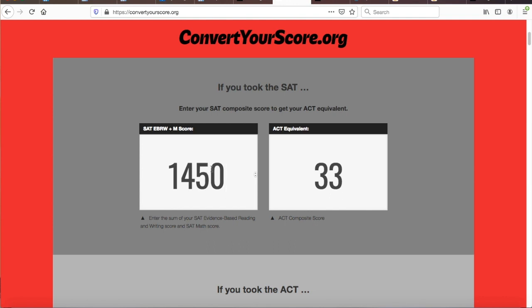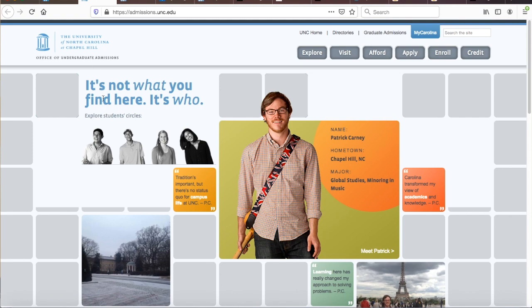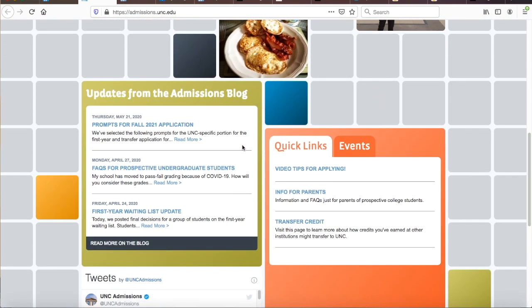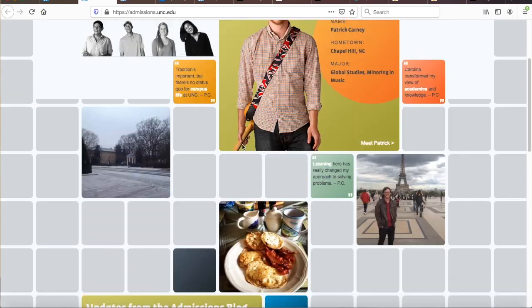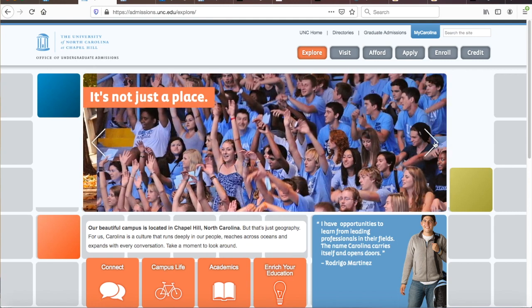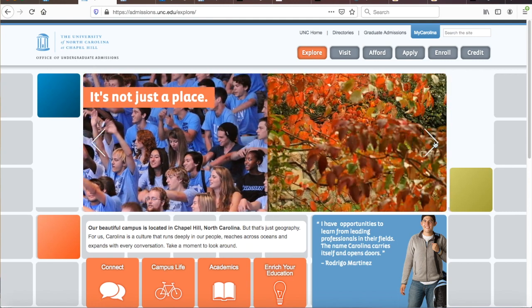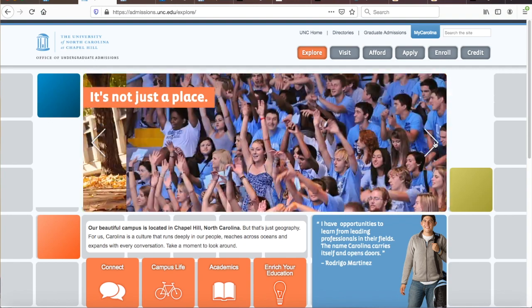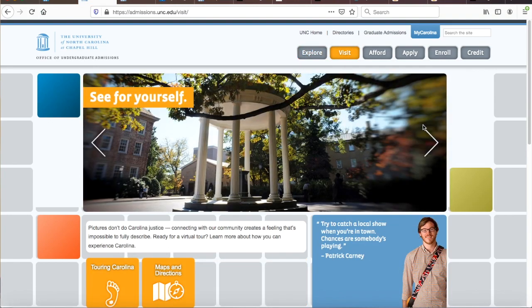For out-of-state applicants, that would be around 1450 or higher on the SAT, or a 33-plus on the ACT. If you can accomplish this, definitely send in your scores with your application. I do realize that because of the pandemic, some colleges like Caltech and probably others by the time you watch this video won't even be considering ACT and SAT scores for a while, which could be a trend that spreads to UNC.